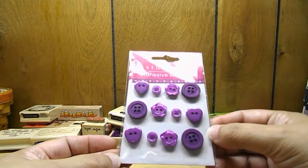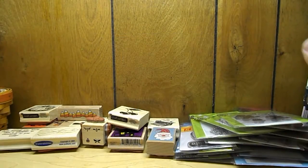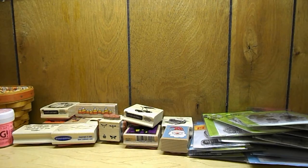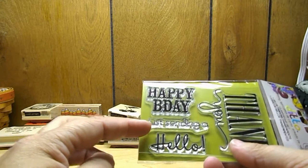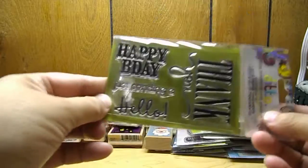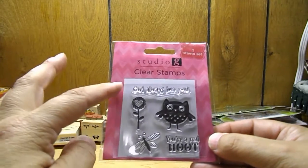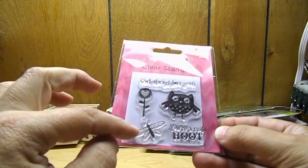Here's some adhesive buttons, and then some more Christmas gingerbread. Then this ditto stamp that says 'Thank You, Happy B-Day, Just Sending, and Hello' — very nice size stamp. I have this one so it's going off to my sister — it says 'Owl Always Love You' and has an owl. It also says 'You're a Real Hoot' and has a little dragonfly.